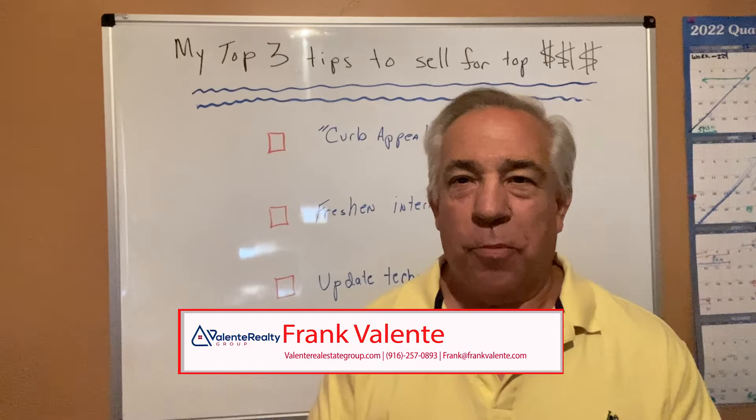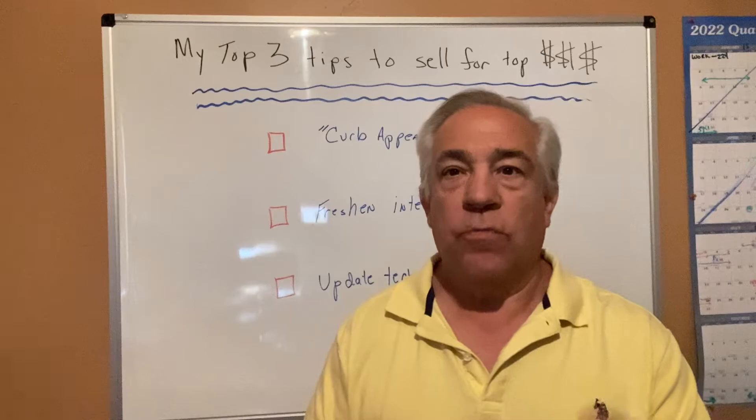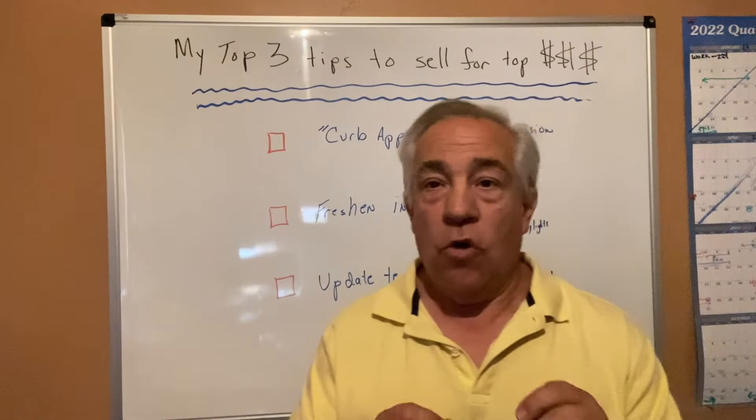Hey, this is Frank Valente with eXp Realty in Northern California. Welcome to my video blog. Today I'm going to talk about my top three tips for getting your home sold for maximum dollar in today's market, or really any market. Stay tuned.